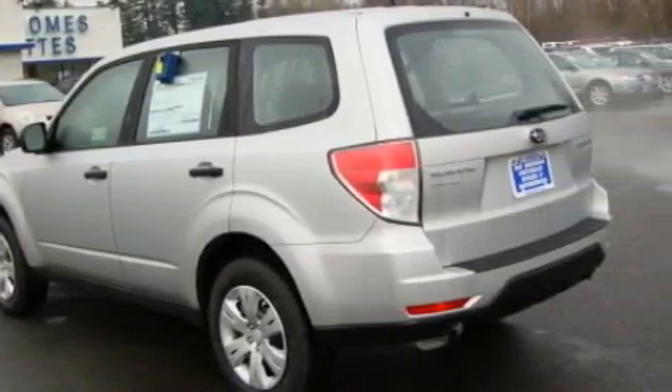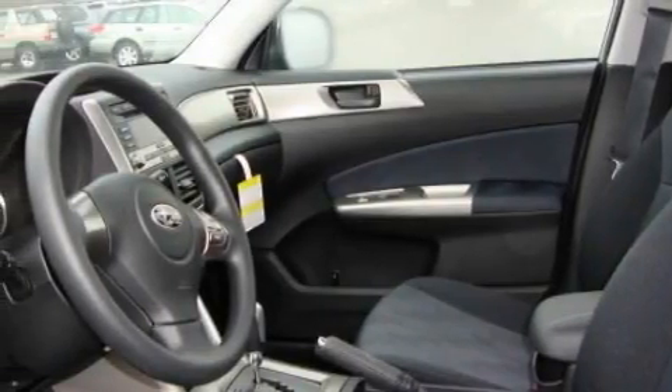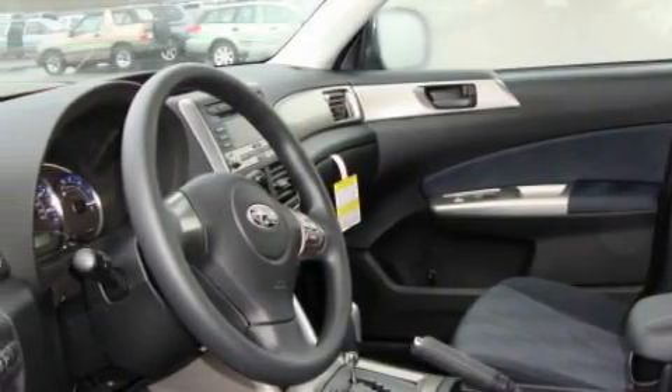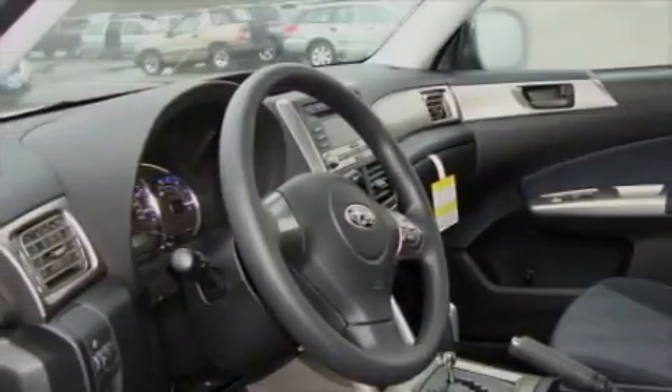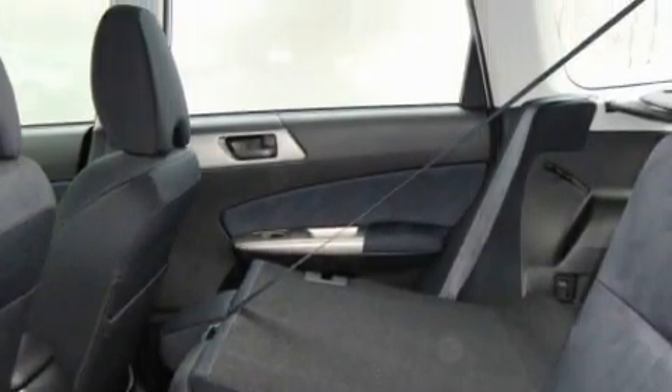This Subaru has a long list of incredible features including power windows, cruise control, a CD player, an anti-lock braking system, a traction control system, and four-wheel drive — endless capability.